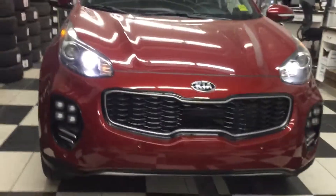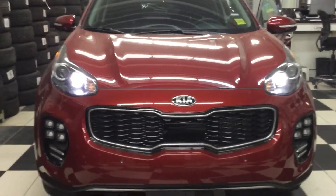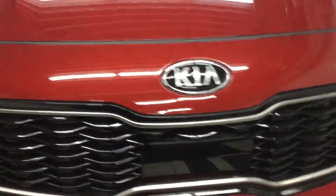Today you came in and inquired about the 2018 Kia Sportage, and this is the 2018 Kia Sportage SX Turbo. It's a beautiful vehicle. Look at this one here.